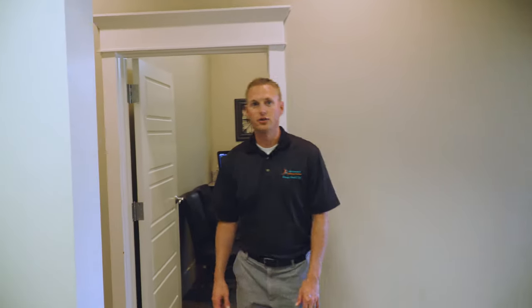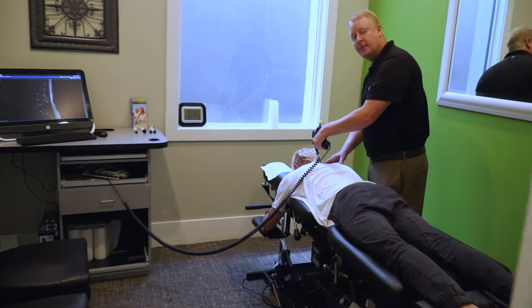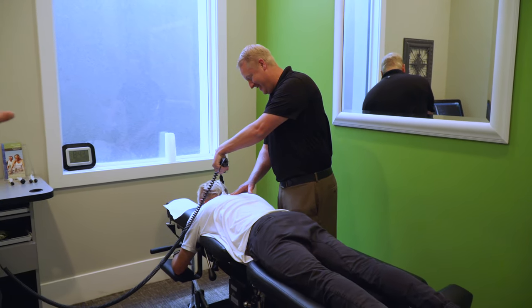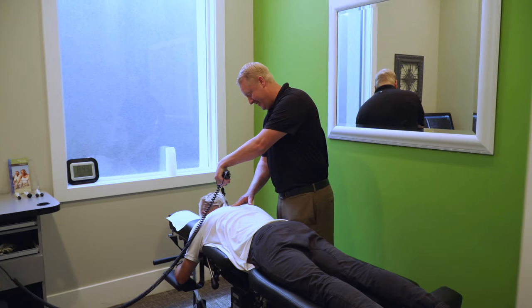Right here we have several treatment rooms — two adjustment rooms and exam rooms. Here we have Dr. Davis adjusting a patient. This is one of our adjustment rooms.